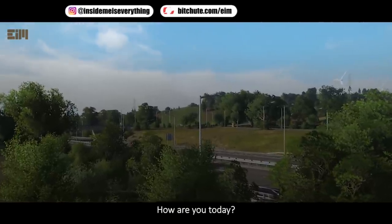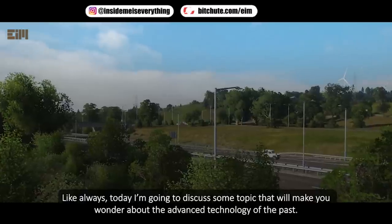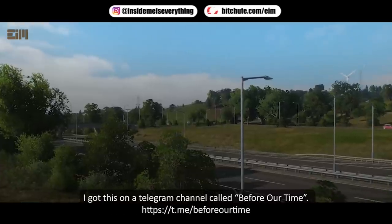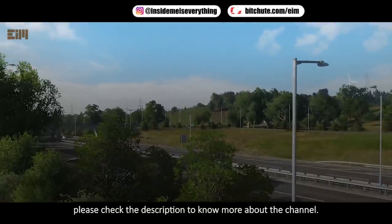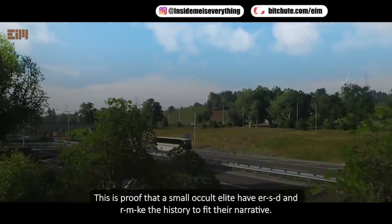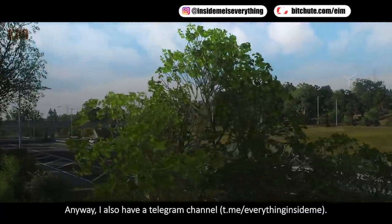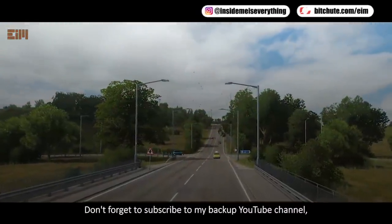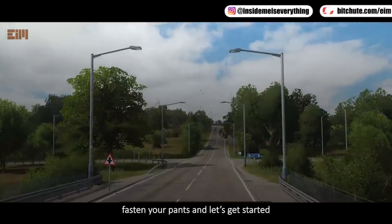Hi everyone, welcome back to my channel. Today I'm going to discuss some topics that will make you wonder about the advanced technology of the past. I got this from a Telegram channel called 'Before Our Time' — check the description for more. Some might say I'm being repetitive, but that's the whole point: this is proof that a small occult elite manipulated history to fit their narrative.